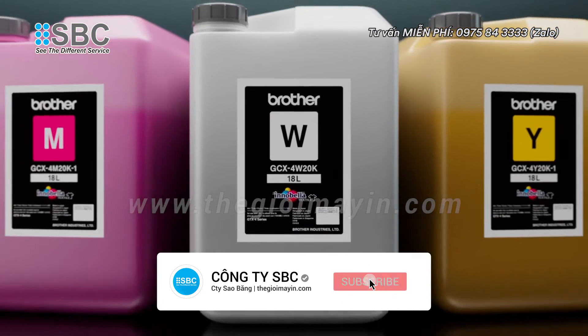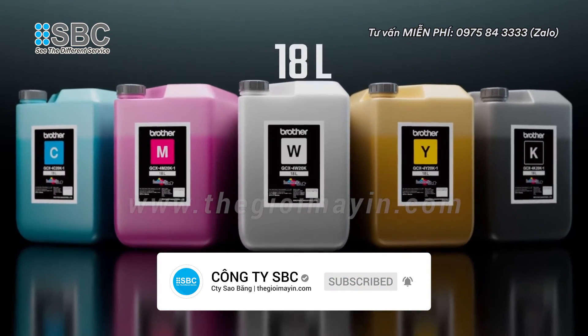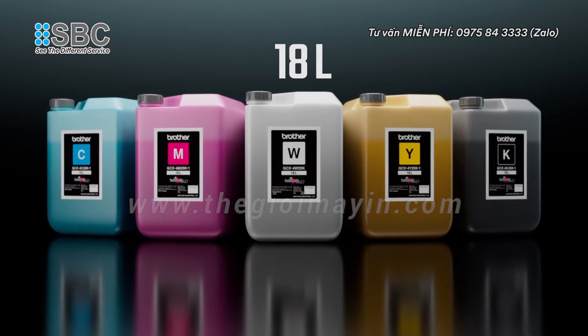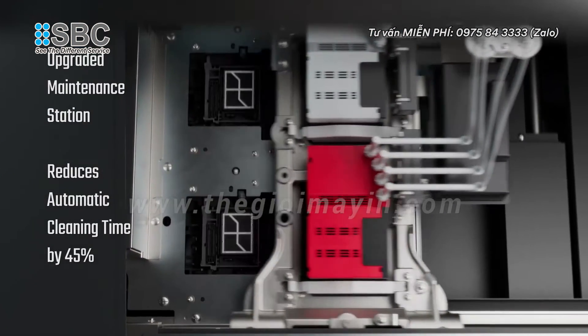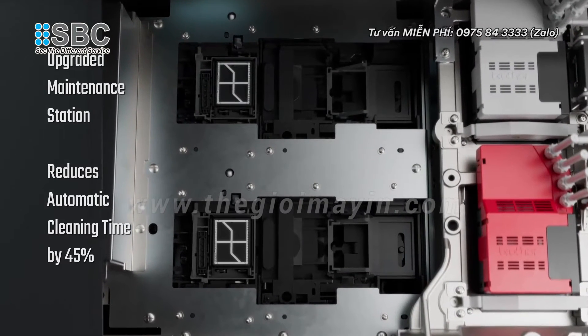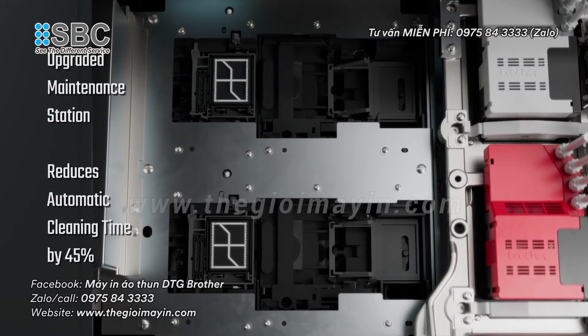Ink can be purchased in up to 18-liter container sizes, resulting in a lower cost per milliliter. The upgraded maintenance station includes an enhanced wet capping system that decreases automated cleaning times by 45%.